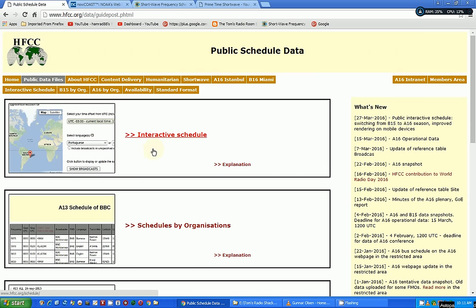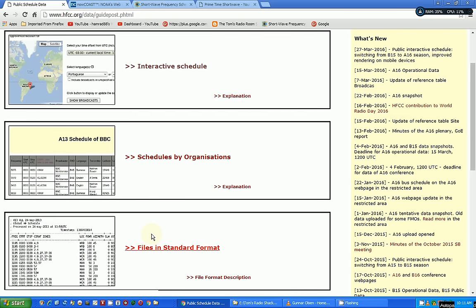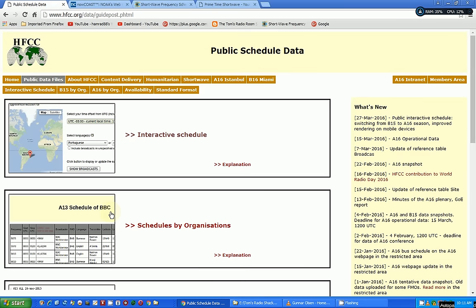They now have the new schedule, which was released a couple of days ago. It's under public data files, and you can use their interactive schedule, schedules by organization, or download the files directly. Some other websites use these as one of their inputs, so you need to get out there and either update your schedules or download the most recent ones from HFCC directly.